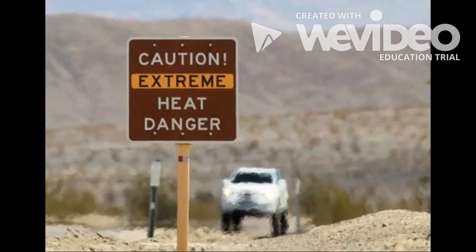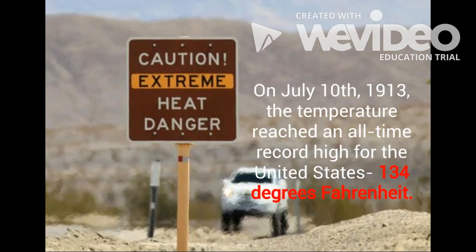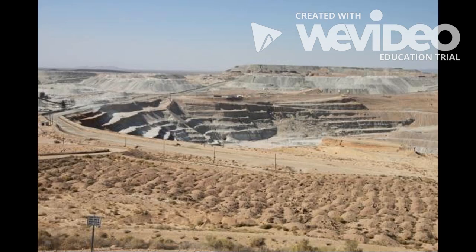Death Valley also boasts a record temperature, even higher than its usual summer highs of 125 degrees Fahrenheit. On July 10, 1913, the temperature reached an all-time high for the United States: 134 degrees Fahrenheit.